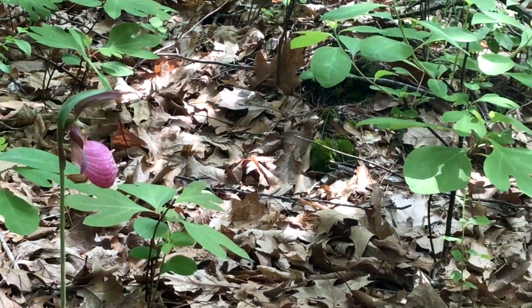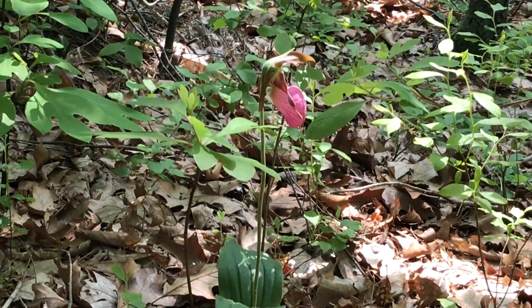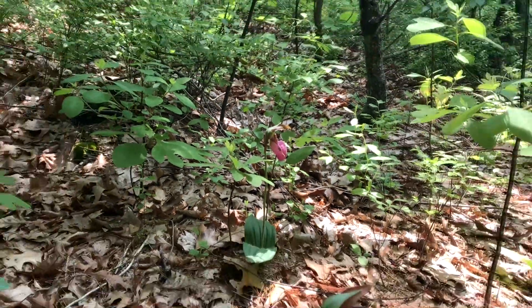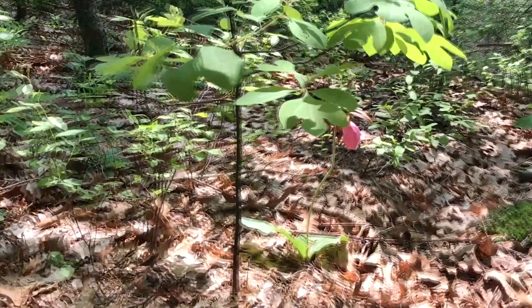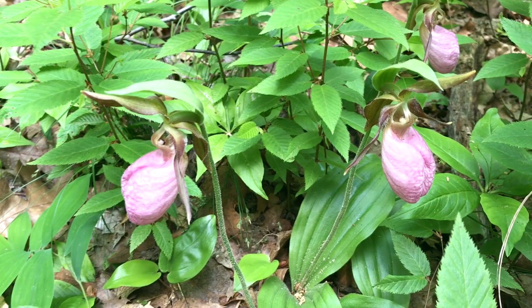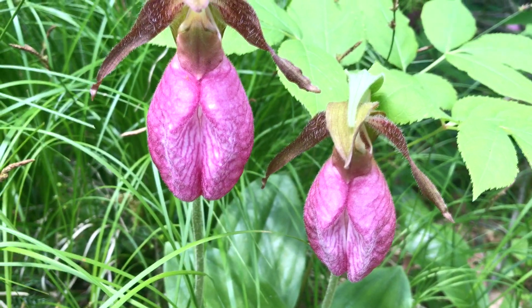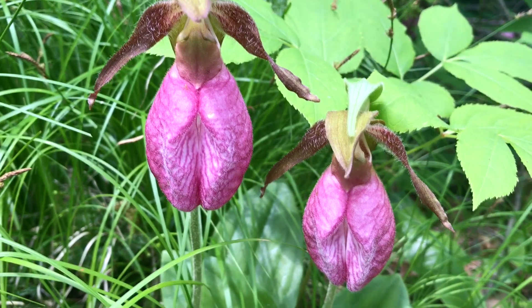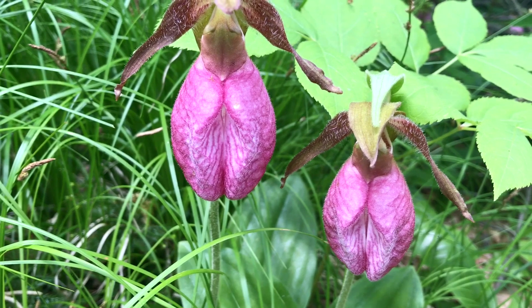We are at Goat Hill and so far we've seen 36 lady slippers — that's pretty cool. I love them. My goal was to see 60 and I've seen 65 already. We just hit the mother load here — we found 13 more, so up to 87 lady slippers. This is just right past the lock.